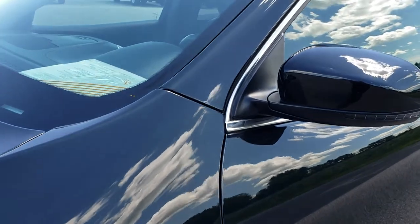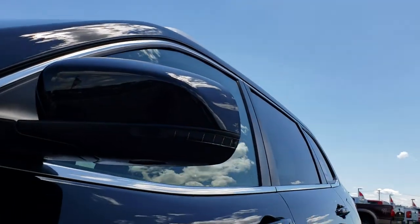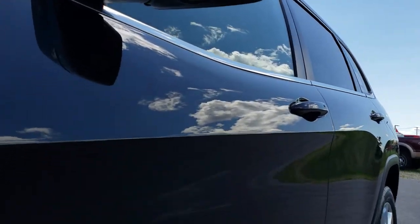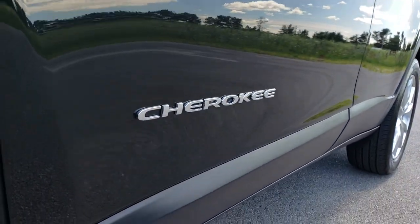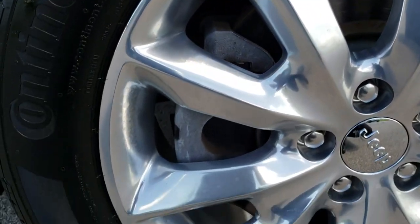Brilliant black crystal pearl is the color. We shoot all of our videos in 1080p, so if you have HD capabilities on your computer, tablet, or smartphone device, turn them on right now because it is like you're right here looking at the vehicle with me.